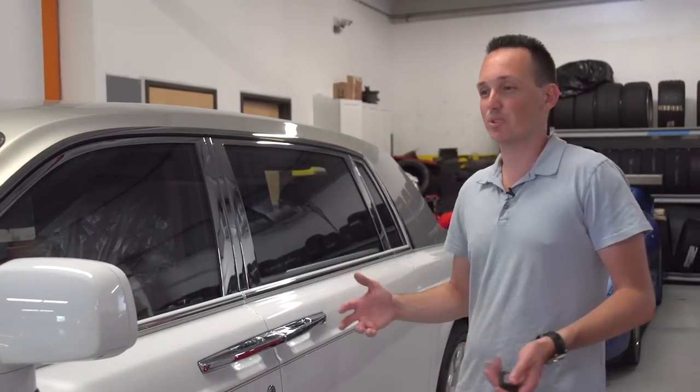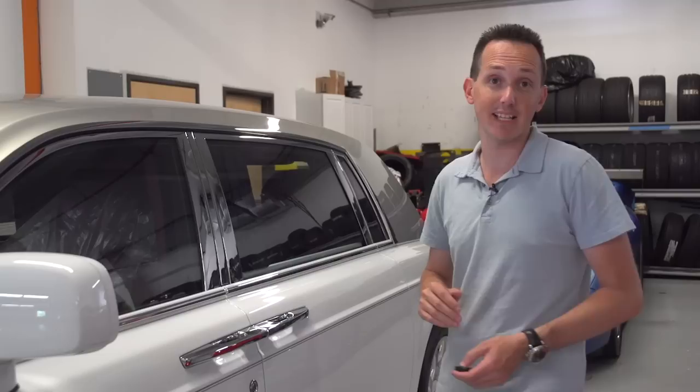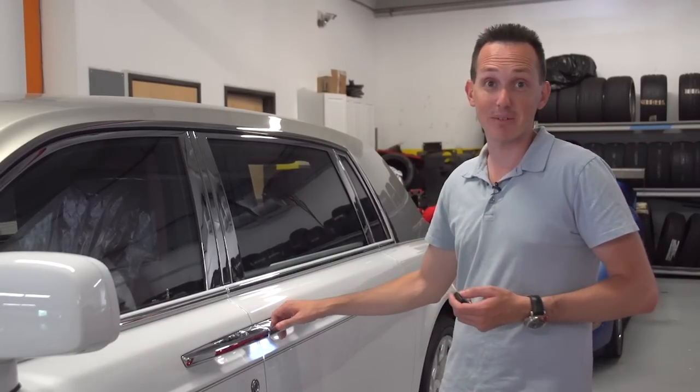The whole thing about the Rolls-Royce is you don't really care too much about the exterior — you're buying a Rolls-Royce to be driven in, especially an extended wheelbase. Let's see what it's like when you go in.